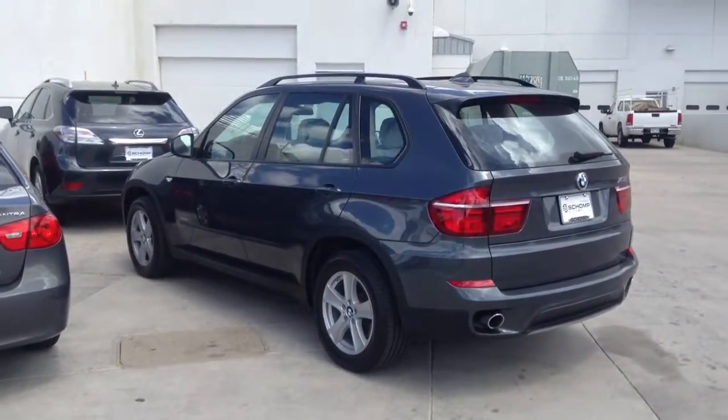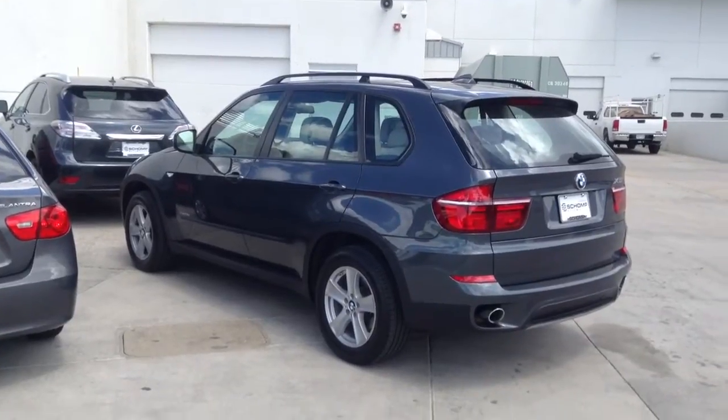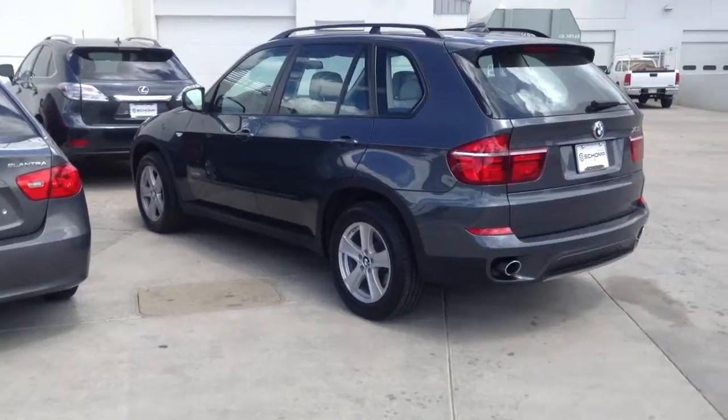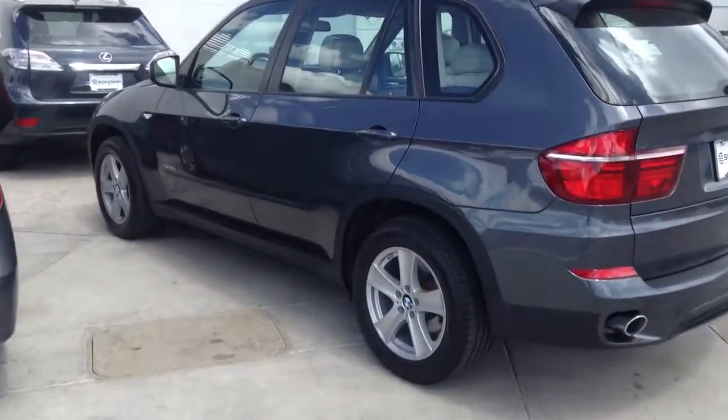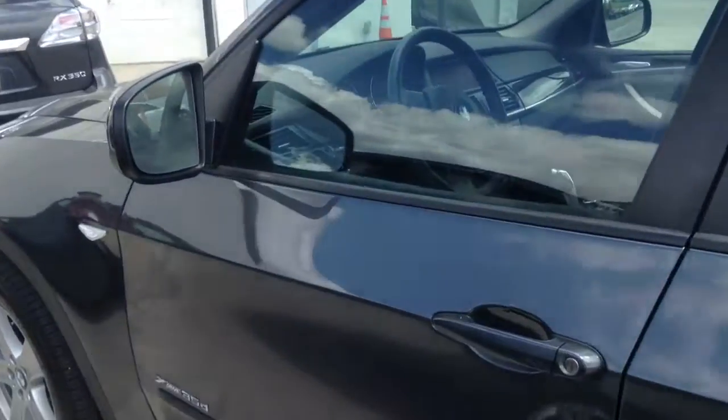Hi, it's Pat Harmon at Shop BMW. Here's a look at that Platinum Gray X5 Diesel that you inquired about. Very nicely equipped with backup camera, backup sensor system, and the nice oyster and black interior, which means you get the oyster seating with the dark carpeting and dark lower doors.